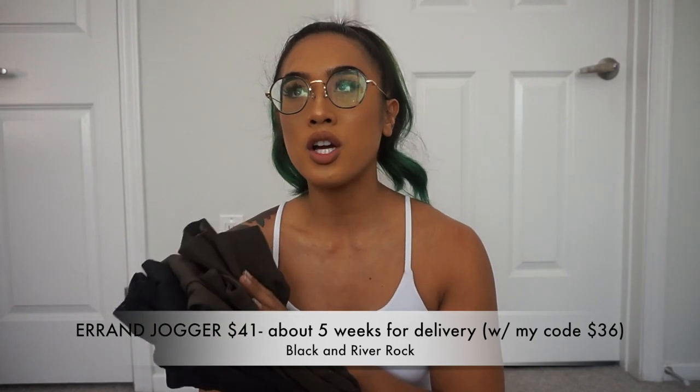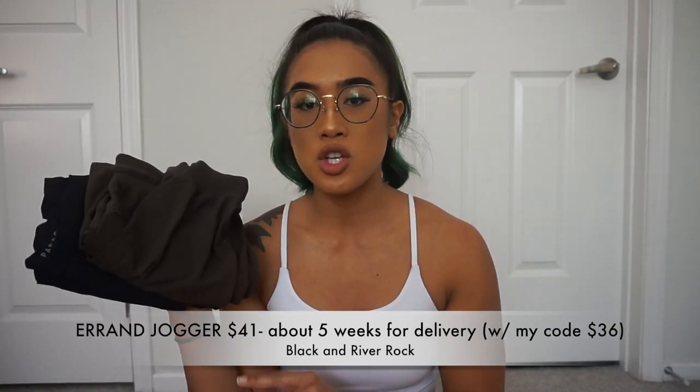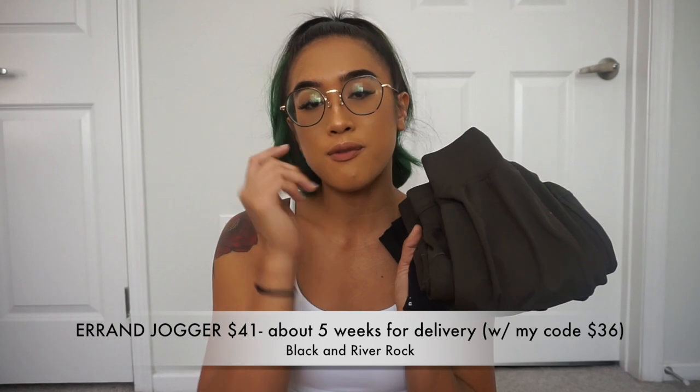The new item launching is the Erin jogger, and this jogger is way better than the Medina jogger — 100%. It runs for $41 and takes a five-week delivery. It comes in black — your everyday go-to color — and a deep green. They're super high-waisted. They sent me a small but I asked for a medium because the waistband was kind of hard to get over my hips. Since it has drawstring ties, you can adjust it to make it tighter.